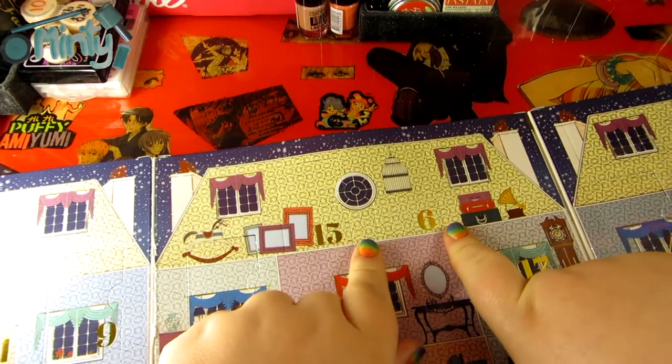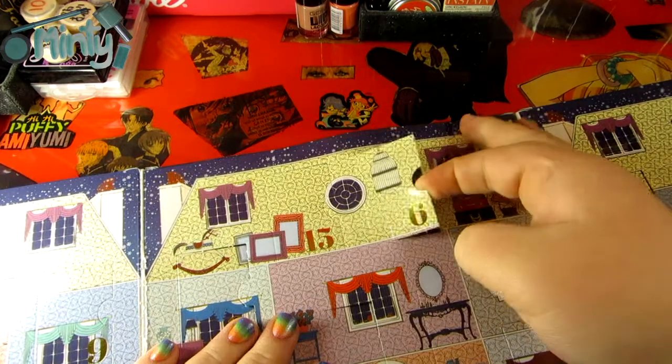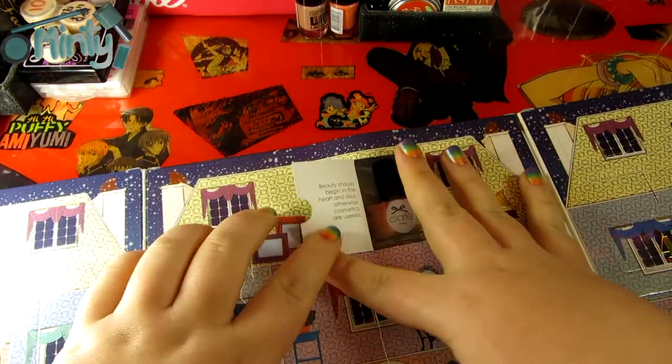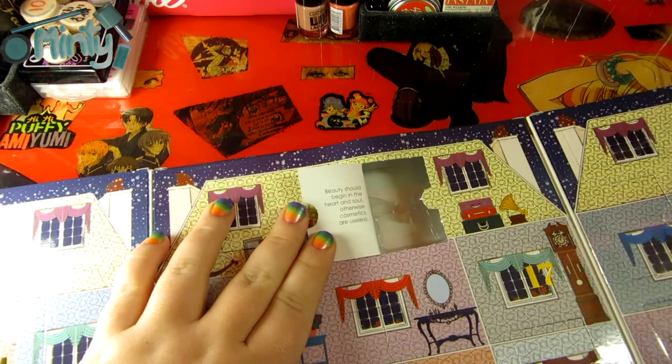Hey guys and welcome to number six. I'm gonna go right ahead and bust this door open so we can see what color we have today. This looks to be kind of nude. It says on the back of the door: 'Beauty should begin in the heart and soul, otherwise cosmetics are useless.'